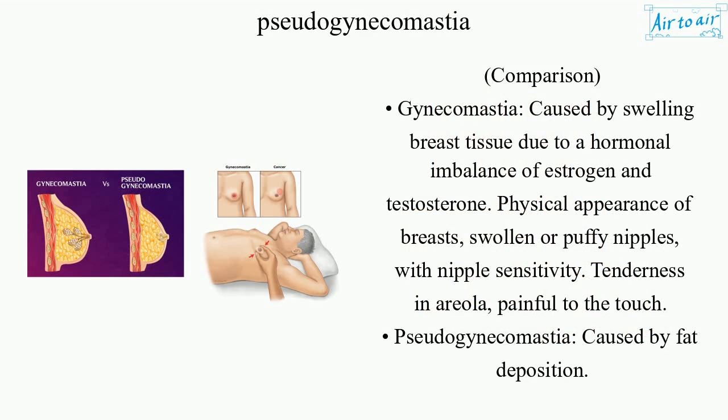Comparison — Gynecomastia: caused by swelling of breast tissue due to a hormonal imbalance of estrogen and testosterone. Symptoms include a physical appearance of breasts, swollen or puffy nipples with nipple sensitivity, tenderness in the areola, and being painful to the touch.